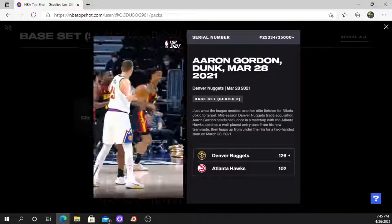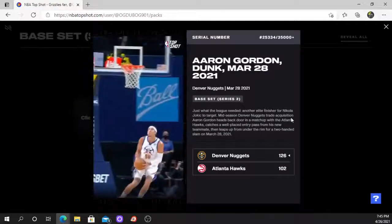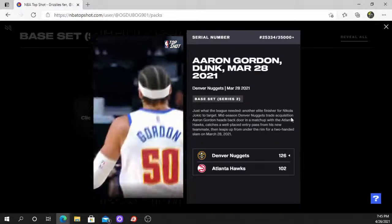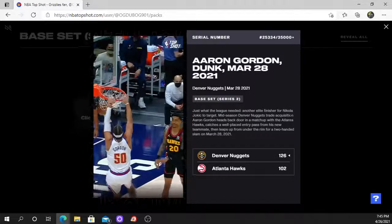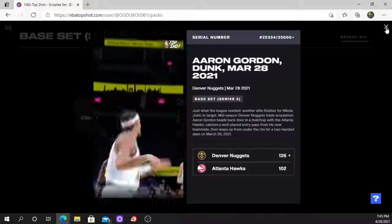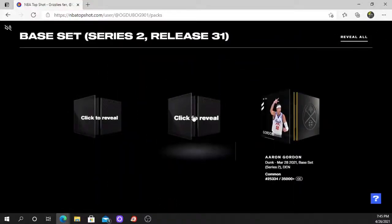It is a common — Aaron Gordon, serial number 25334, Denver Nuggets, from a game on March 28th. All right, pretty good, I'm liking it. Next moment.